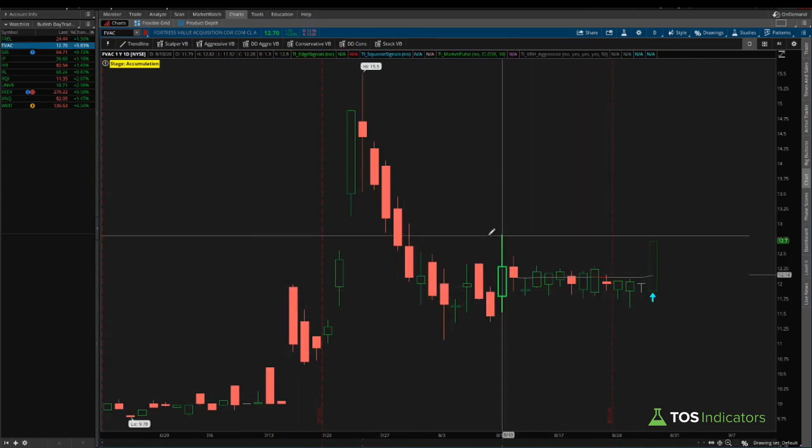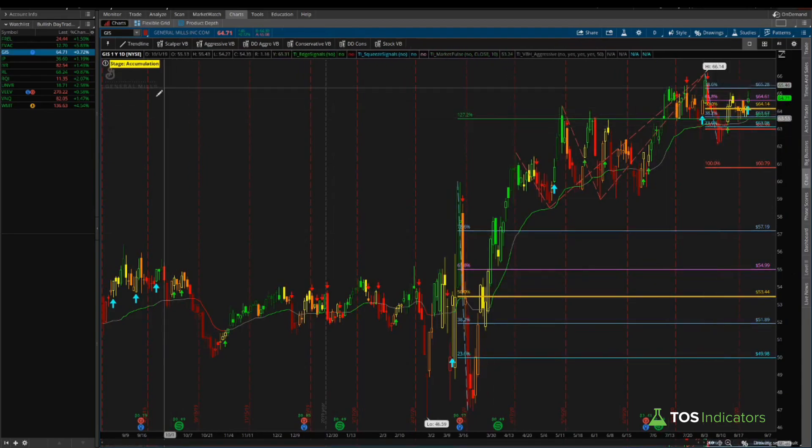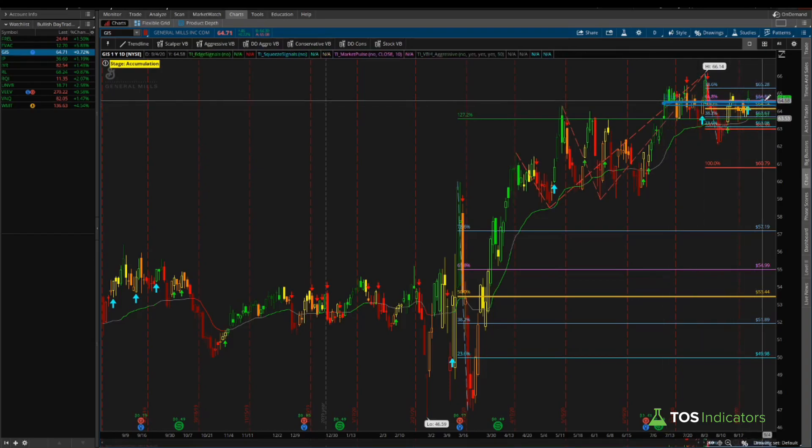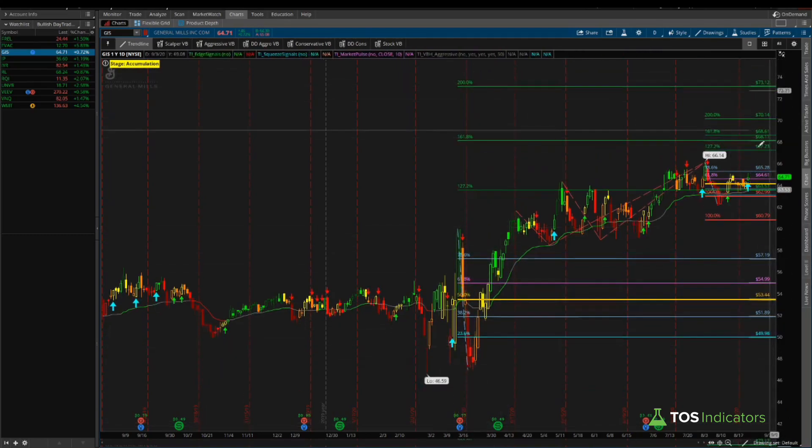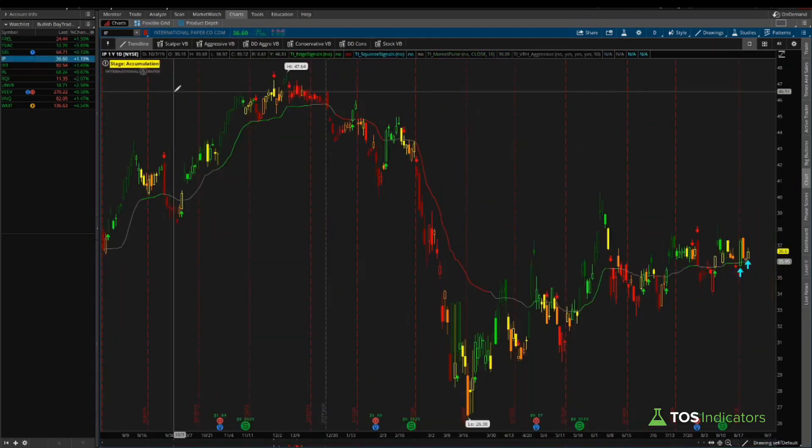Next, Fortress Value doesn't have enough data for any real edge, so let's move on. General Mills is fairly interesting — a CPG-type stock. We had our first squeeze signal, then almost 45 days of chopping sideways. Now we have a second squeeze signal along with an edge signal, implying General Mills may be starting to take off. Resistance is at 65.28, but if we clear that, the 127.2% extension takes us to 67.23, with a larger 161.8% swing extension targeting around 68.11 — a really nice cluster and tradable move.